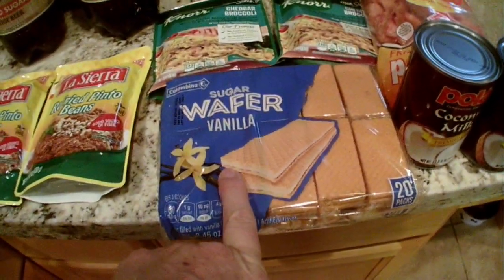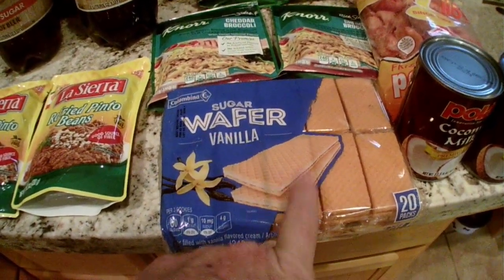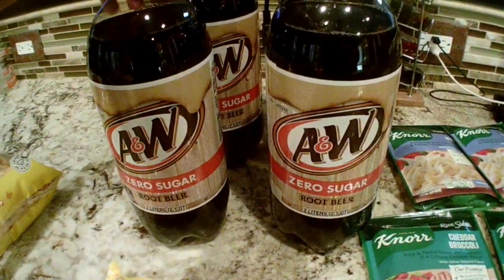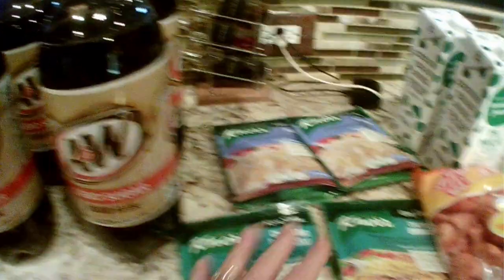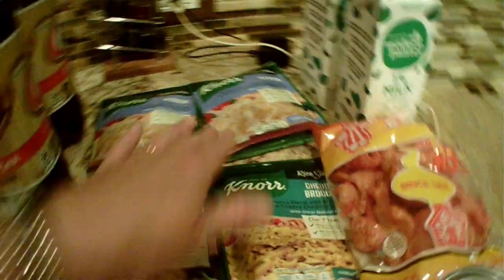At Dollar Tree I got refried pinto beans. The sugar wafer vanilla cookies were cheaper there than at Walmart, so I got some of those. They had the AW zero sugar again so I got four of those. The Knorr pasta sides are cheaper at Dollar Tree so I got two cheddar broccoli and two alfredo — they had the garlic ones but I don't like those.